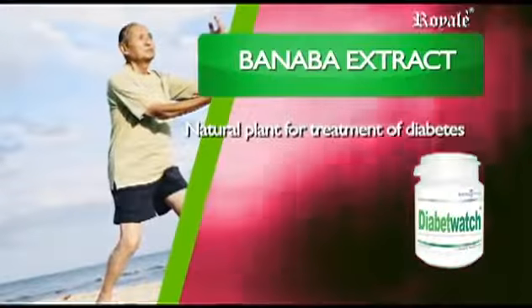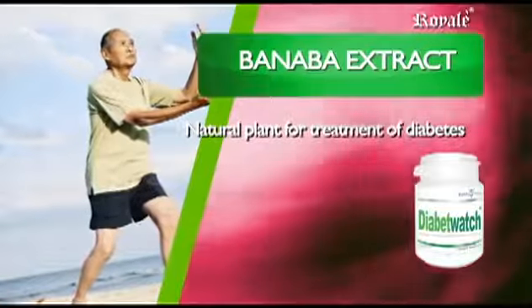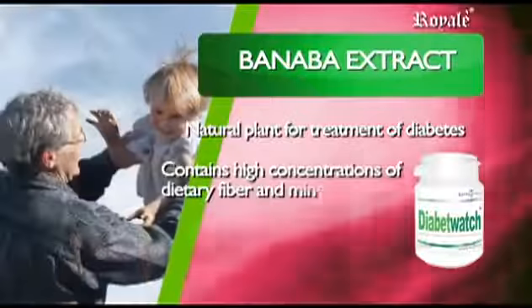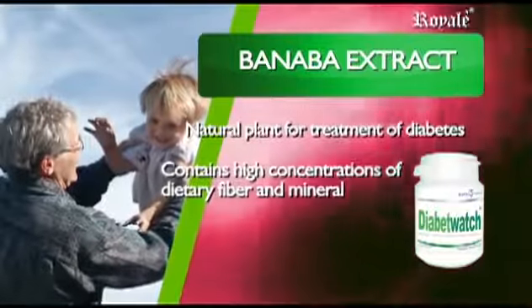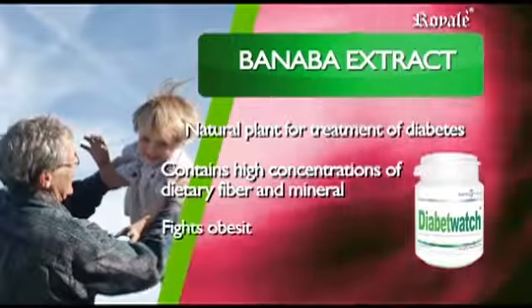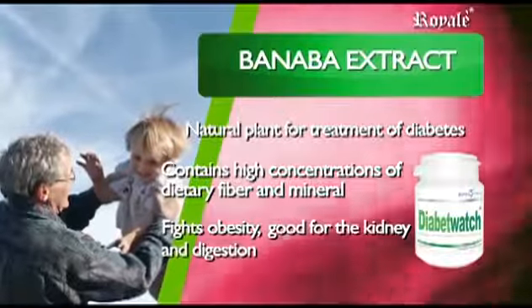Banaba Extract — natural plant insulin for the treatment of diabetes. Aside from its medicinal value as herbal medicine, Banaba contains high concentrations of dietary fiber and minerals such as zinc and magnesium. It fights obesity, is good for the kidney, and aids in the digestive system.